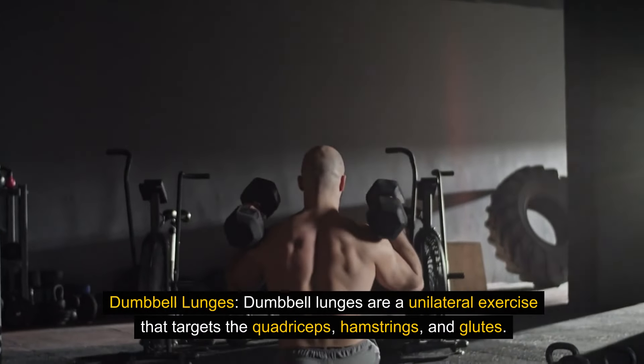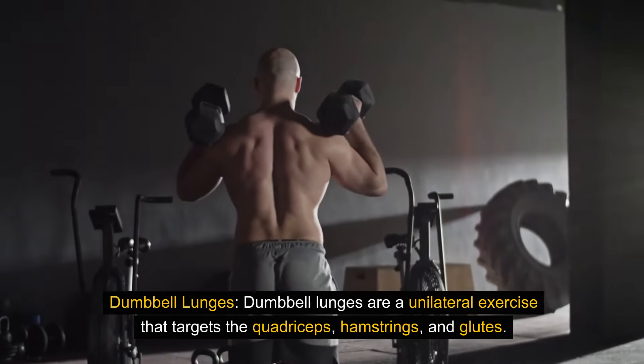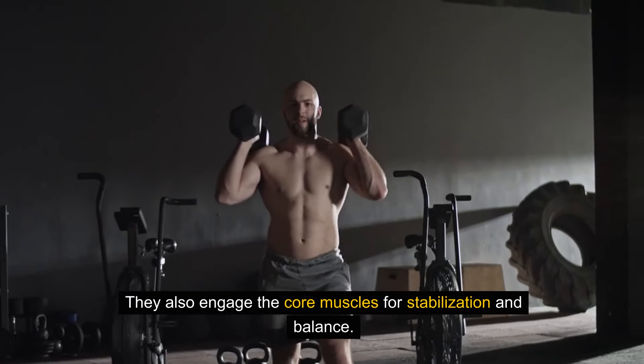Dumbbell lunges are a unilateral exercise that targets the quadriceps, hamstrings, and glutes. They also engage the core muscles for stabilization and balance.